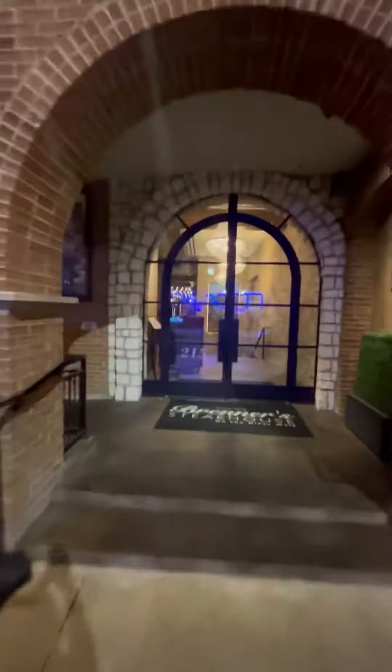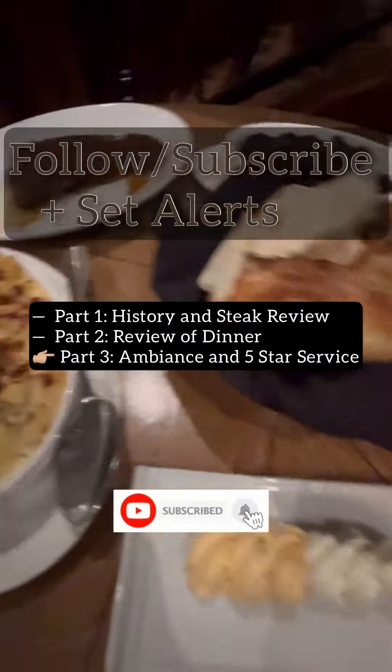I'm Jenny Blanco at Brenner's Steakhouse. In part 3, I reviewed the ambiance and the service. As reviewed in parts 1 and 2, my dinner was absolutely delicious.